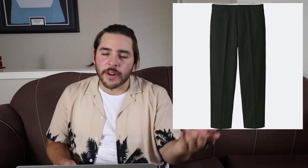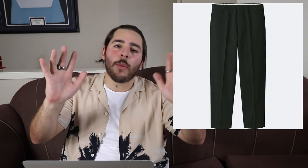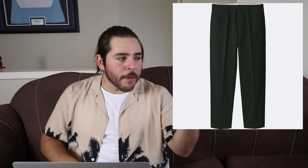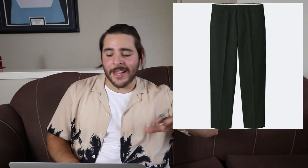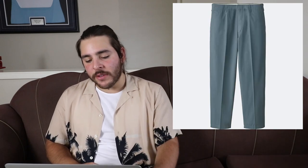Next are the wide tapered pants — luxurious and textured compact cotton, relaxed throughout the thigh and tapered at the ankle for a carrot silhouette — wide at the waist and tapered down. These are $60. We've got a pleat at the front with a beautiful olive color, a light blue, black, and also dark blue or navy, which is pretty sick.